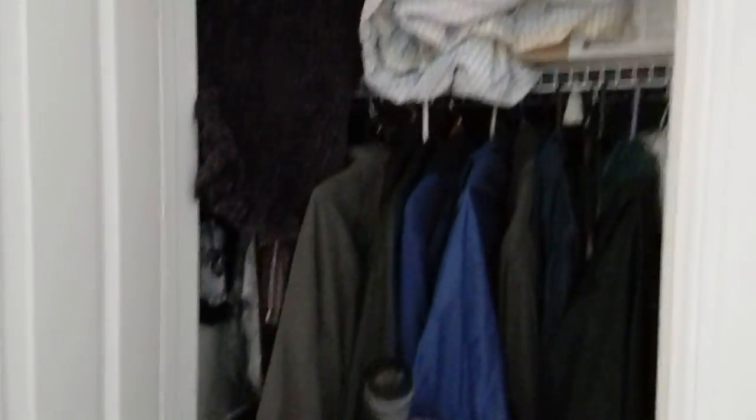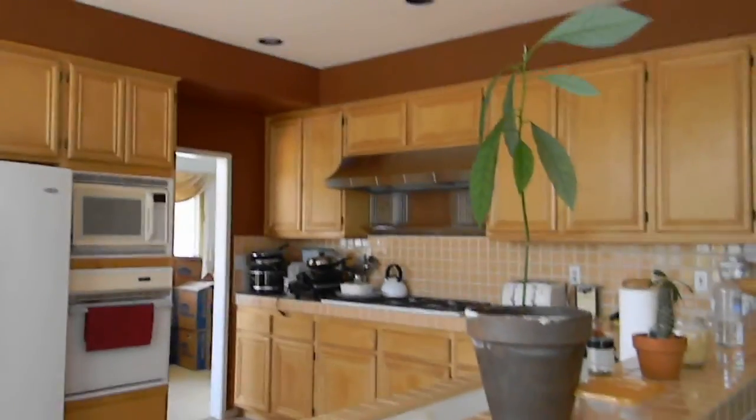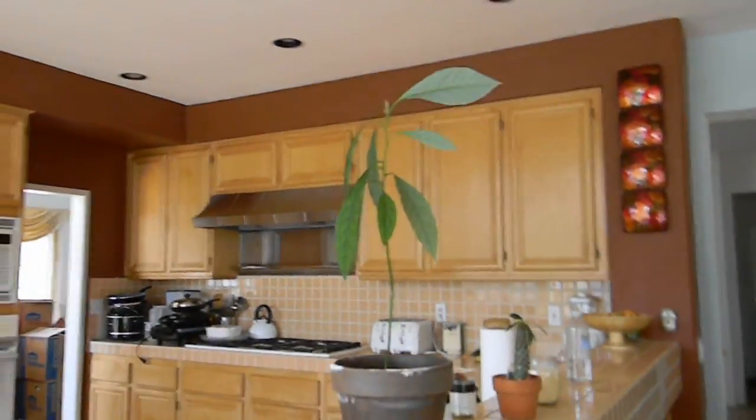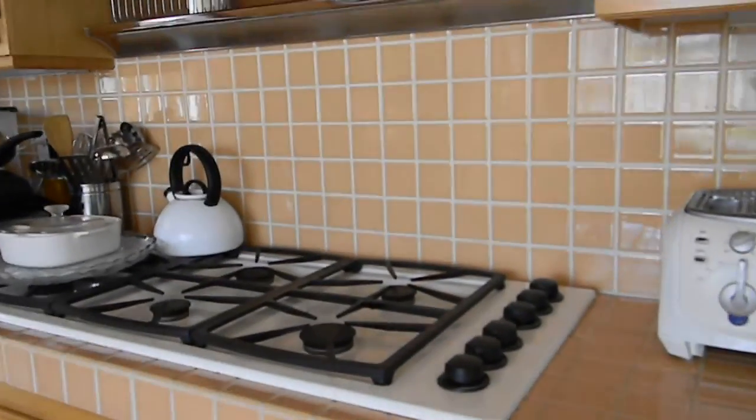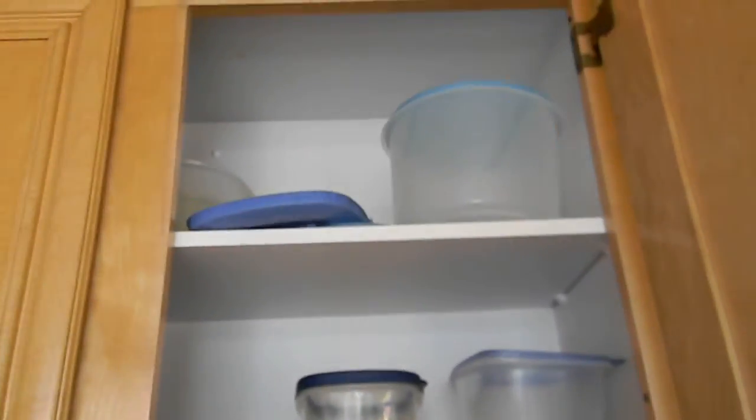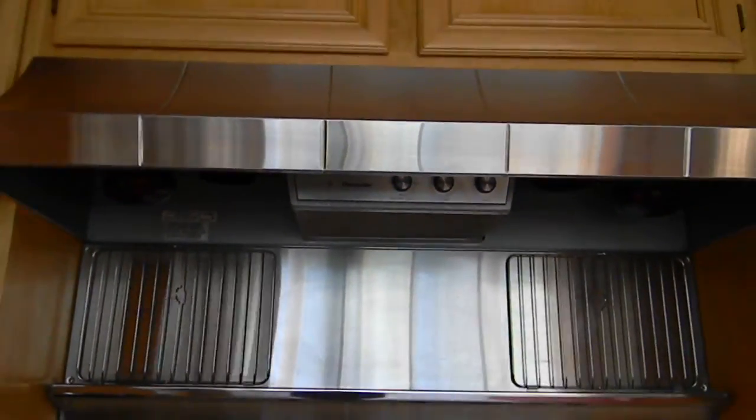Here you have a closet. There's no pantry in the kitchen, so that's why you have plenty of cabinets for that. This is your kitchen counter, sink, six-burner stove — the cabinets are nice. This is your kitchen vent.